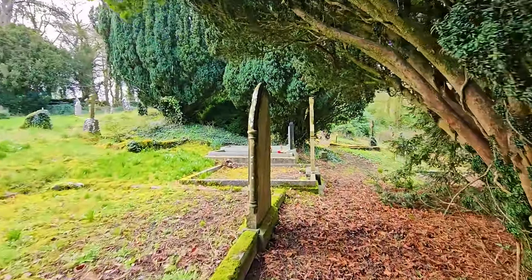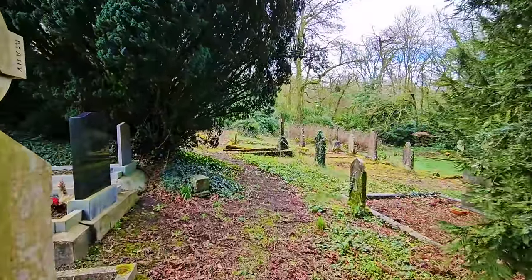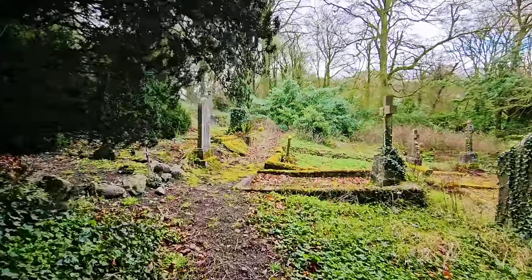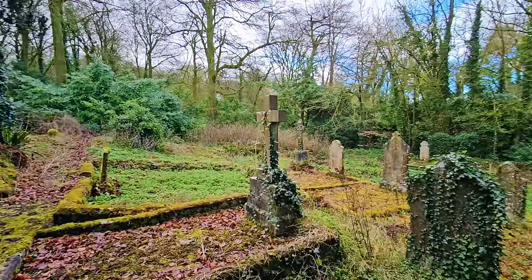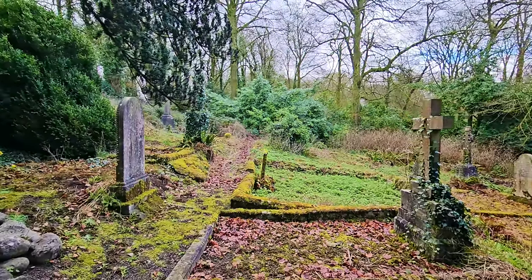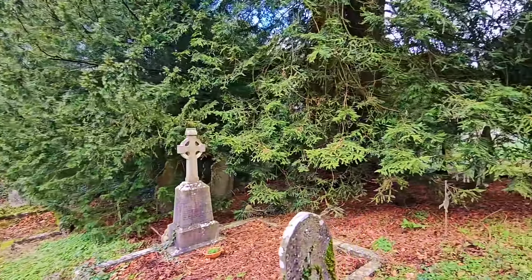The Bagginals were wealthy landowners — there's actually a town here in Carlow called Bagginalstown, named after them. The Newtons were also quite prominent families, landowners, buried in there as well, and there's a village called Newtown named after them too.